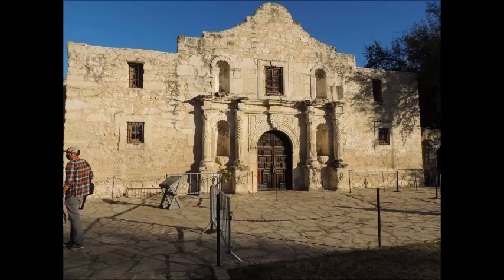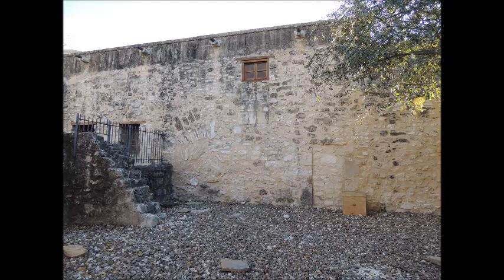By the 1880s, all that was left of this mission was just the face of the church, and that was in disrepair. Slowly over time, the face of the church and the rest of it were rebuilt.